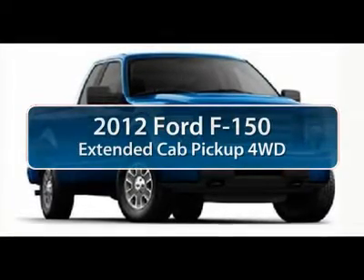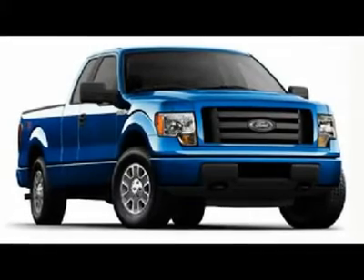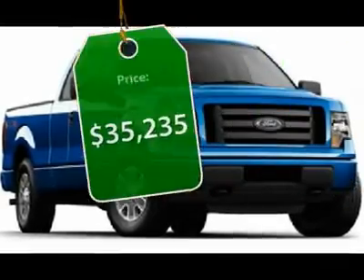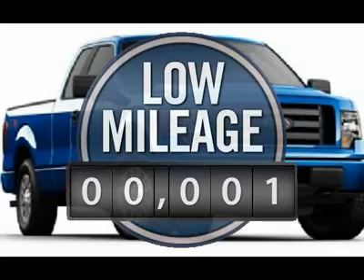The 2012 Ford F-150. A Ford F-150 knows how to handle any situation. It's built to follow orders, no whining, and is priced below $40,000. This vehicle has less than 100 miles.